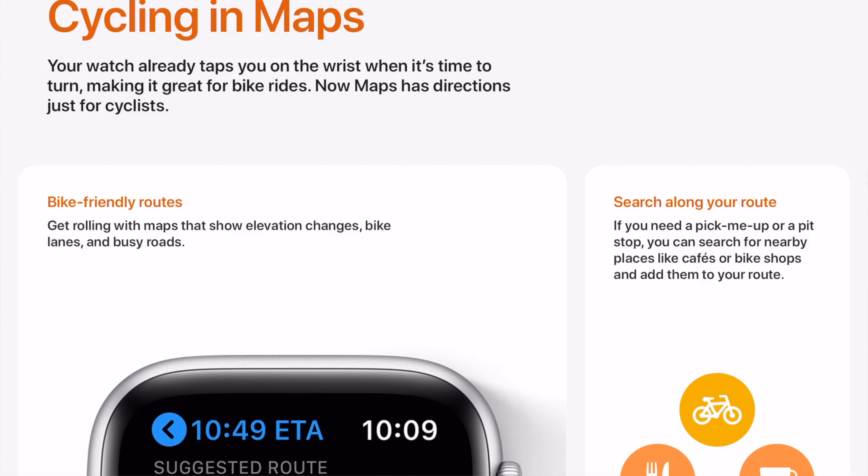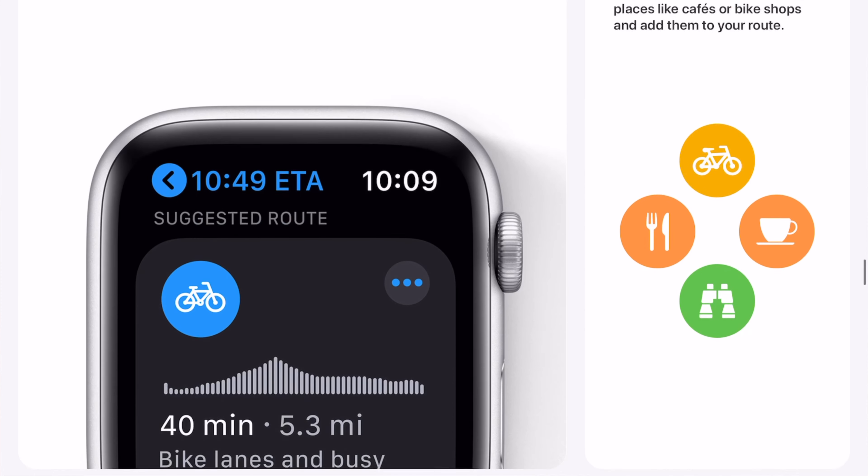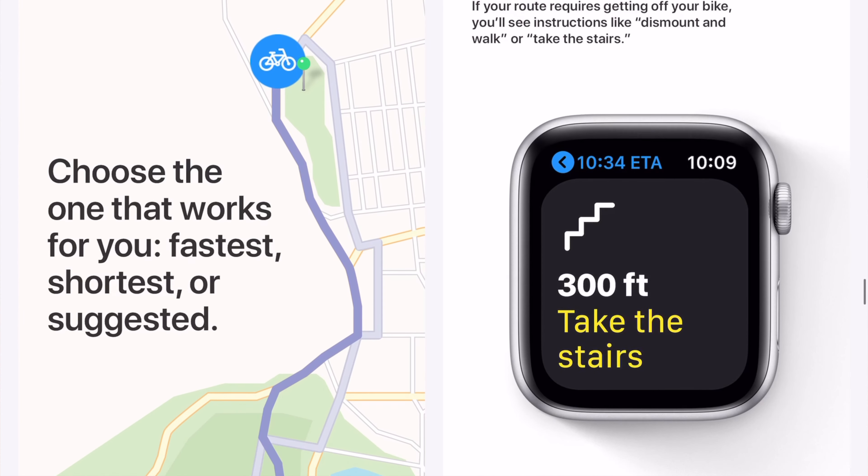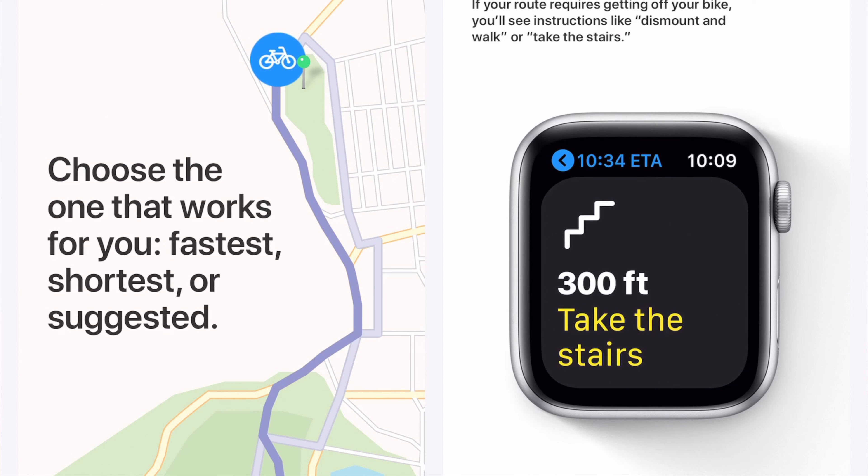Now let's talk about cycling and maps. Your watch already taps you on the wrist when it's time to turn, making it great for bike rides. You can get rolling with maps that show elevation changes, bike lanes, and busy roads. If you need a pick-me-up or pit stop, you can search for nearby places like cafes or bike shops and add them to your route. You can choose the one that works for you — fastest, shortest, or suggested. If your route requires getting off your bike, you'll see instructions like dismount and walk or take the stairs.